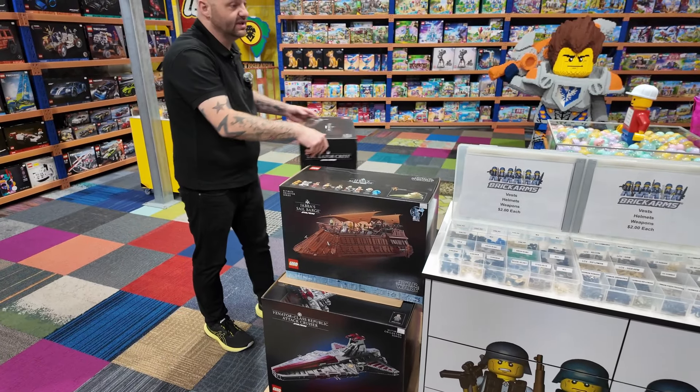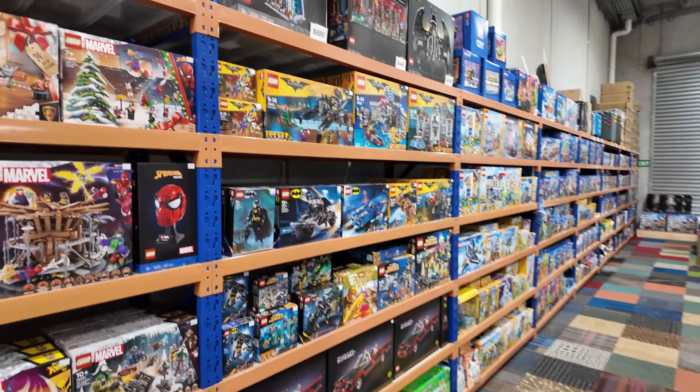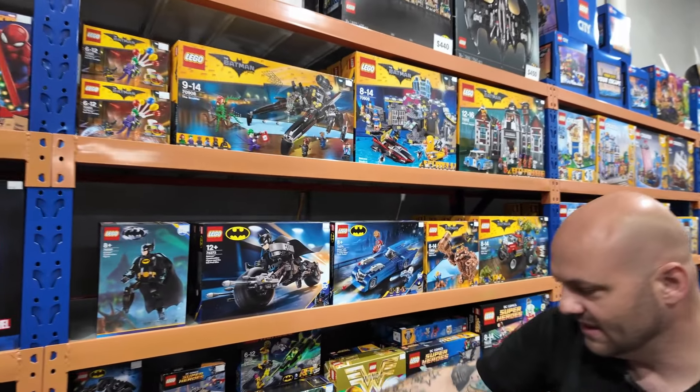We've got the Venator and the Razorcrest available in-store. Up here we've got Avengers Towers, Batman art sets, Batwings, and all the LEGO Batman movie stuff, including the Classic Batmobile.